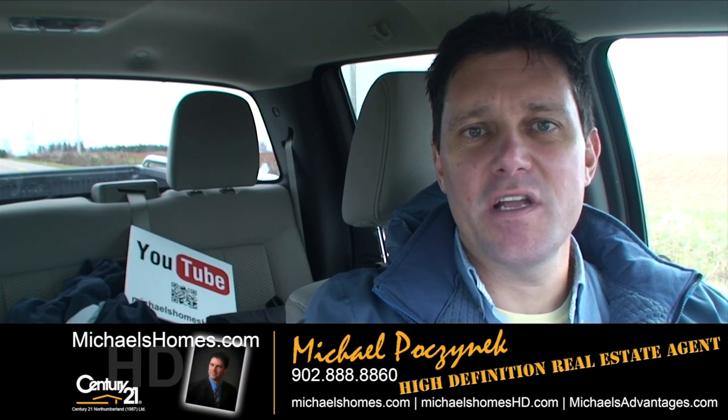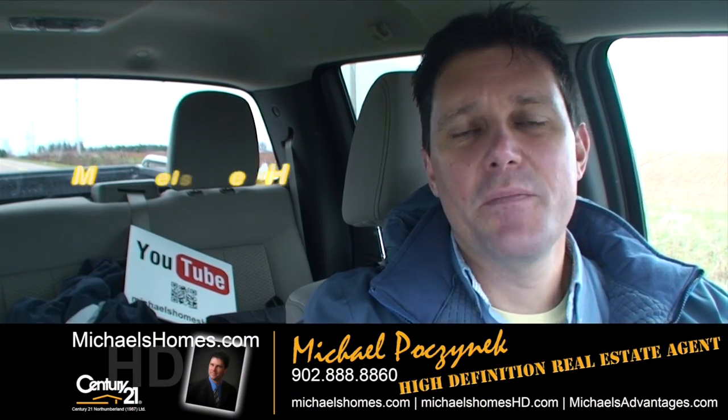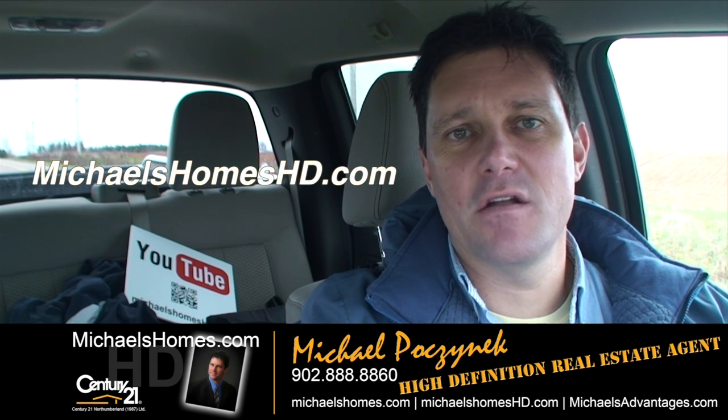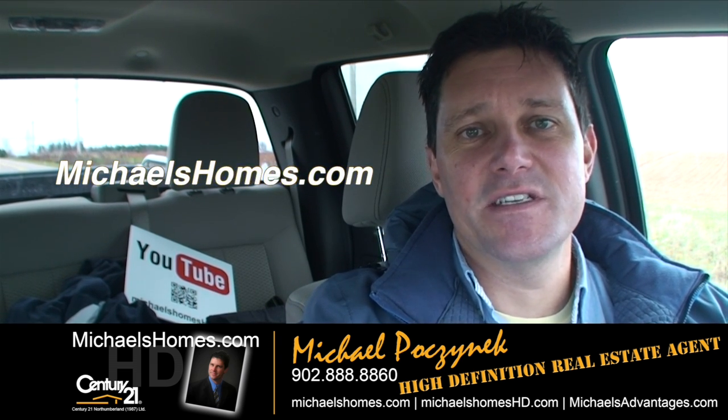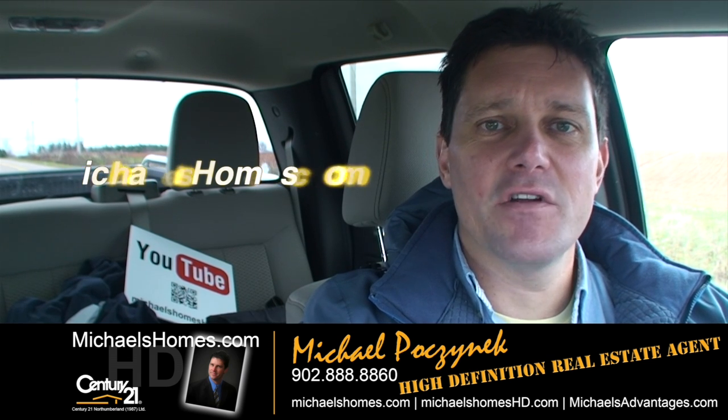That's it for my new listing in Darnley. Thank you very much for watching my video. Make sure you subscribe to my YouTube channel for more, and to my weekly newsletter at michaelshomes.com for weekly PEI real estate tips, tricks, and traps. Thank you. Have a great day, and remember to buy it right.